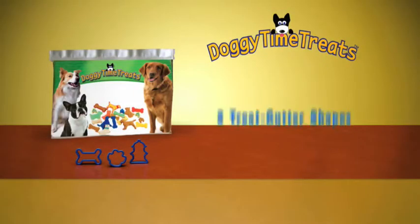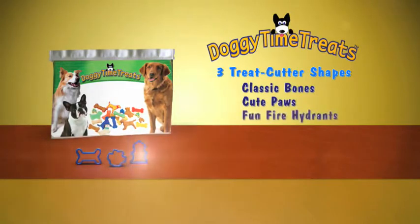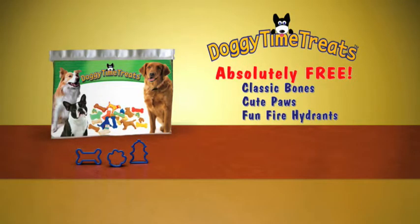Plus, every order comes complete with three treat cutter shapes — classic bones, cute paws, and fun fire hydrants — absolutely free. Best of all, a portion of every sale goes to the SPCA to help rescue homeless animals.